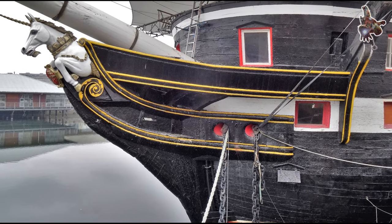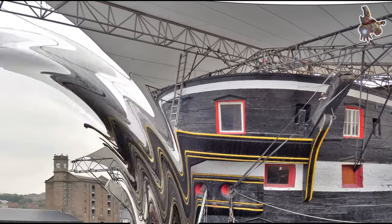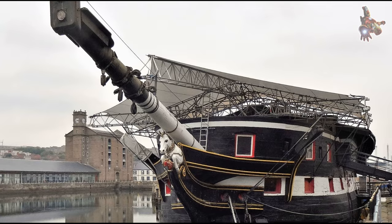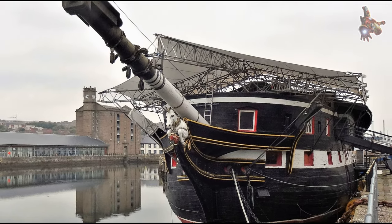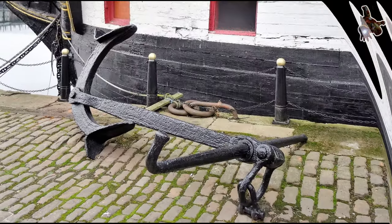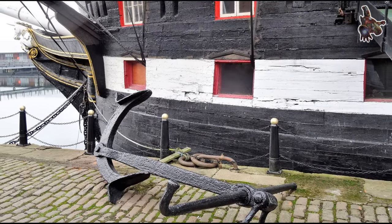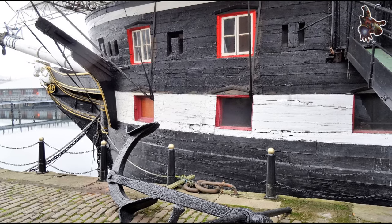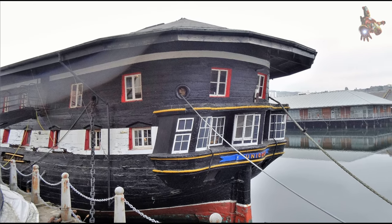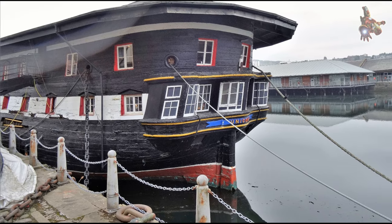Due to the work of Seppings and the advancements of the Industrial Revolution, Unicorn carries several innovative features on board. The ship contains early examples of ironwork including diagonal bracing straps through the hull and iron knees which support the decks. This ironwork strengthened the ship and produced a more rigid structure. Unicorn's unique elliptical stern, an innovation of Seppings, is the only example left in the world and provided a greater arc of fire to the rear of the ship.